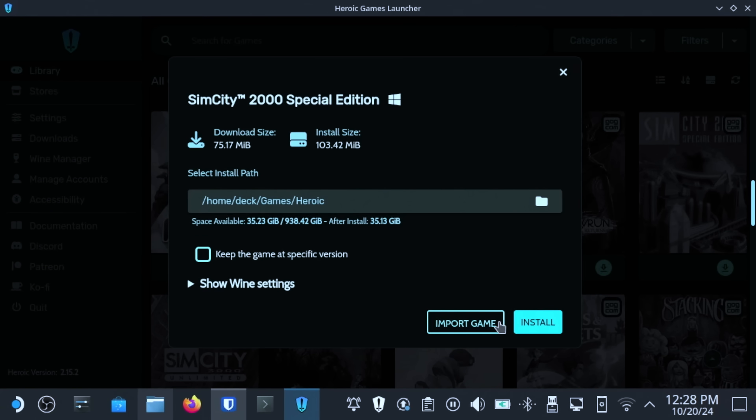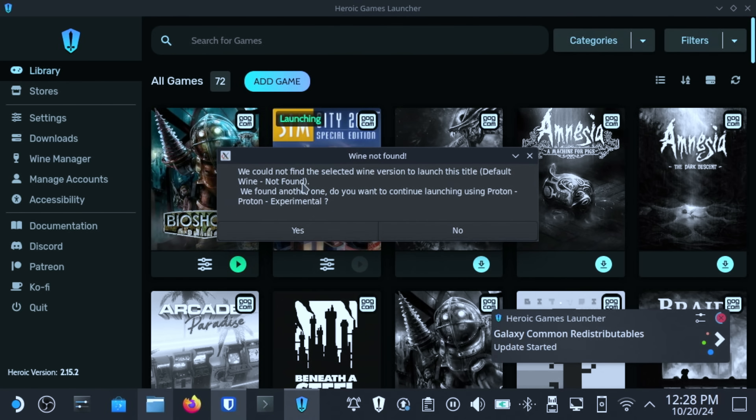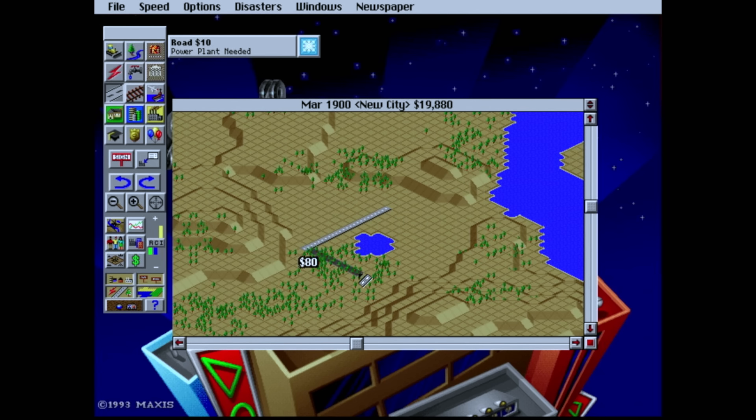Given the fact that GOG stood for Good Old Games, I'm going to try SimCity 2000 first — it's one of my favorites. It'll ask about which version of Proton you want to use, and then you can just select Yes here. After a few moments, the game should launch, and there it is — SimCity 2000. It's pretty neat.